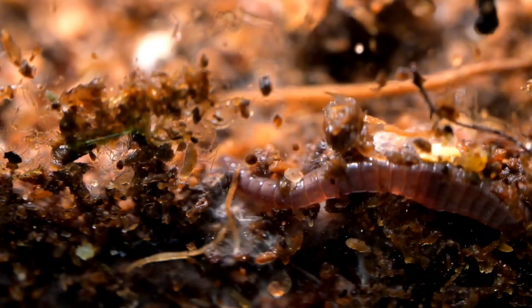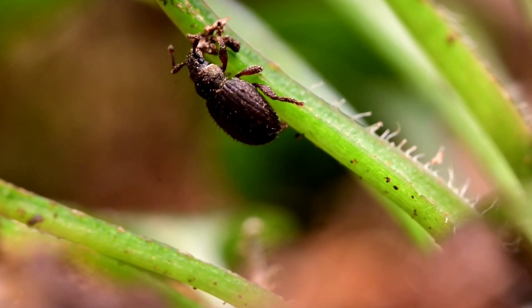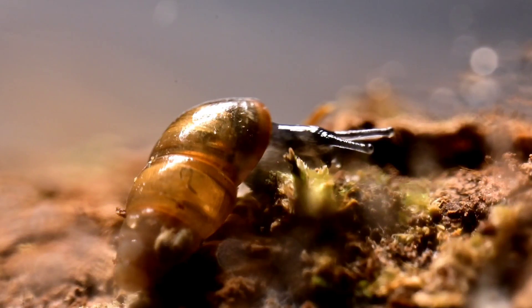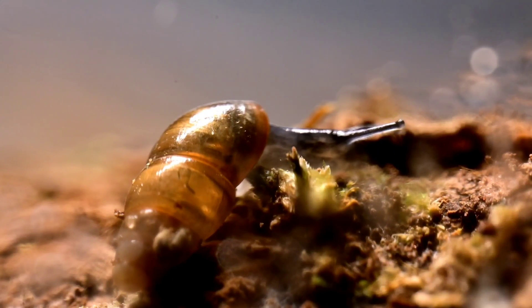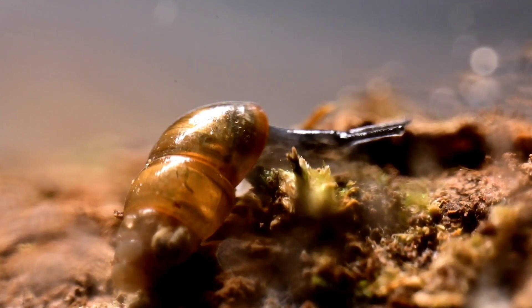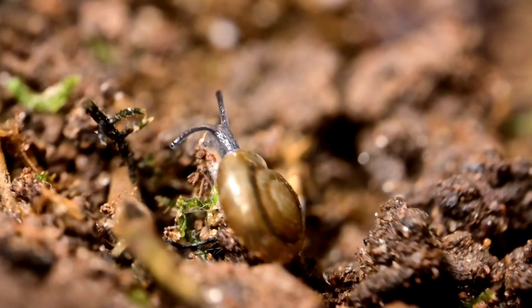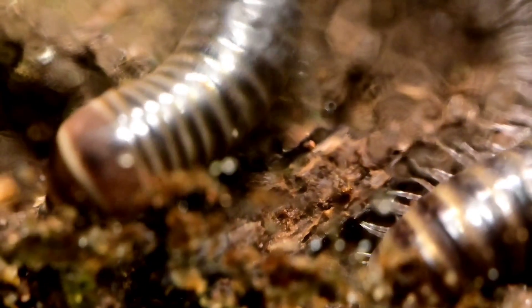That might seem like a lot of species — fourteen. But what's not inside? Quite a bit, actually: slugs, lots of terrestrial beetle species — in fact, I think the rove beetle is the only beetle inside — ants, spiders, pseudoscorpions, aphids, bees, moths, butterflies, caterpillars, flies, dragonflies, and the list goes on and on. But 14 species is pretty good diversity after a year of seclusion.